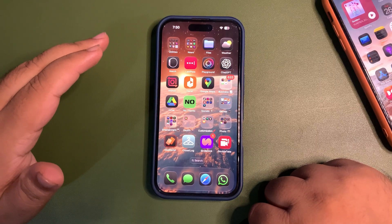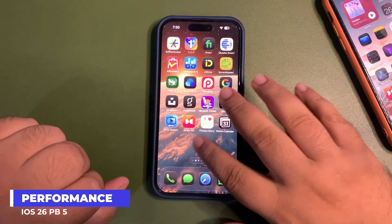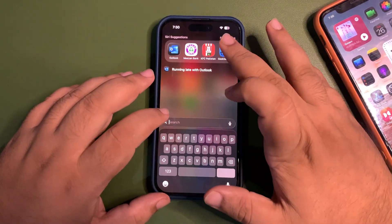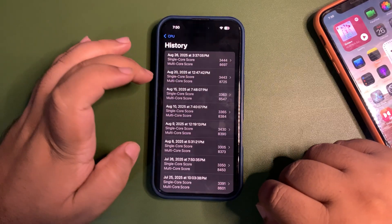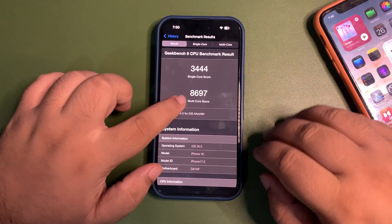Right after installing the update I noticed amazing performance, amazing smoothness, and it became really really smooth. Getting into Geekbench — the CPU benchmark history — this is the latest test I did: 3,444 on a single core.